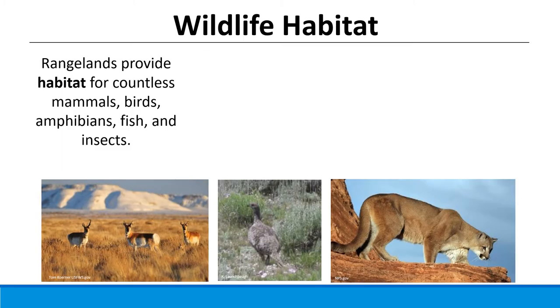Beyond livestock, rangelands are also important for a whole host of other wildlife. Wildlife habitat on rangelands provides a home and forage resources for countless mammals, birds, amphibians, fishes, and insects. Wildlife provide ecological benefits — they're part of a healthy rangeland ecosystem — but they're also important for economic values such as venison and other animal products, sportsman's activities, and aesthetic values. So they have economic, ecological, and social value.